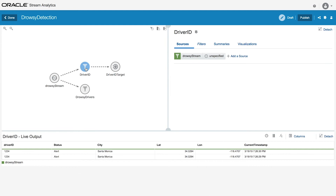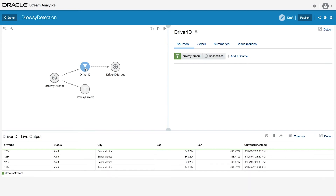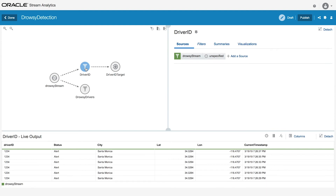Looking at driver ID 1234, which is the device that we have here, you can see they have a current status that's alert. As the driver falls asleep in real time, you'll see the status changes to drowsy, an alarm sounds in their vehicle so that they can take immediate action, and then we can send this data to other business systems using these targets. You can also connect this data to other analytics solutions so that you can systematically improve your business.